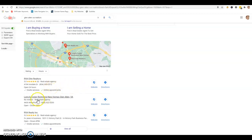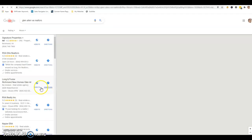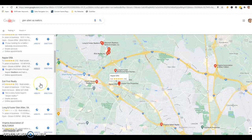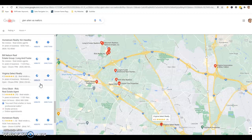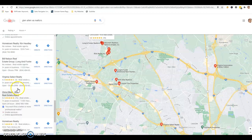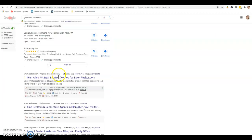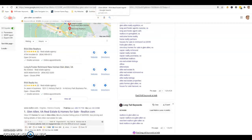We got RVA Elite Realtors, Long and Foster, and RVA Realty. This is where you want to be. More importantly, whether you're a broker or not, you can have an individual Google My Business page — that's key right there. As you can see, we have Bill Nelson and Chris Elliott — these two realtors are up on the main first page, even though they're individual agents. We highly suggest getting yourself a Google My Business page.